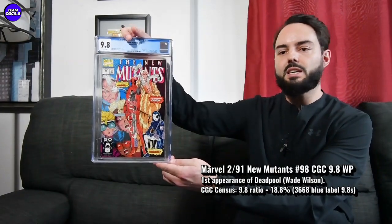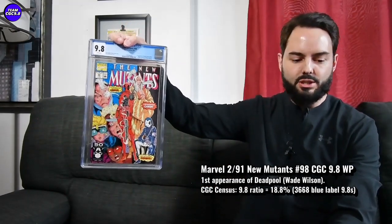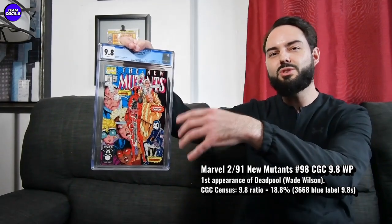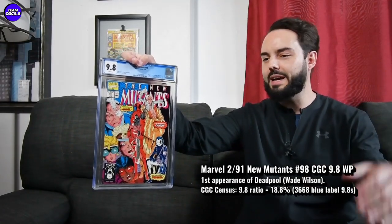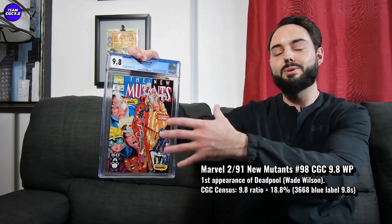Next one is New Mutants #98 — big key issue. Almost can't go wrong with a big hero first appearance. I think the timing is right on this one now. Looking at a pricing video we did over a year ago, they were selling for $2,700 and something during that time — right at the height, the top of the COVID hot comic book market. Right at that time there were rumors that Deadpool MCU was eventually going to happen at some point. They didn't really have a release date, but just based on that, this one was right around $2,700.